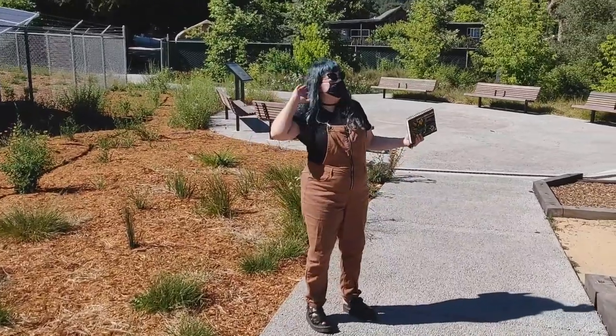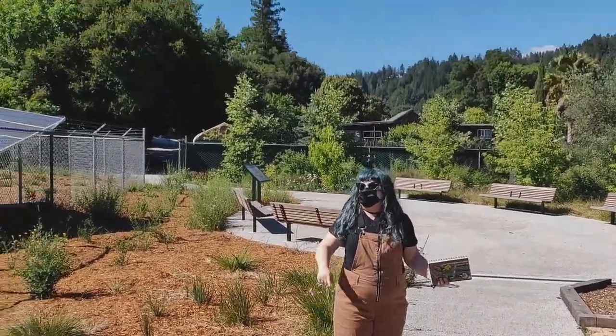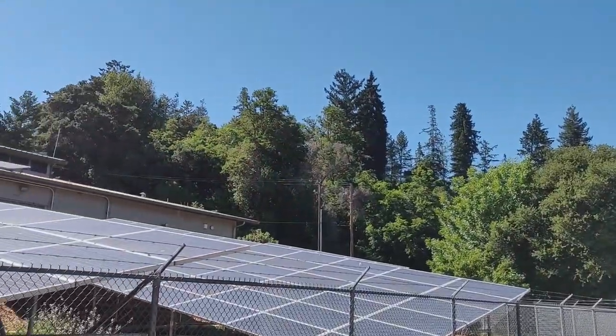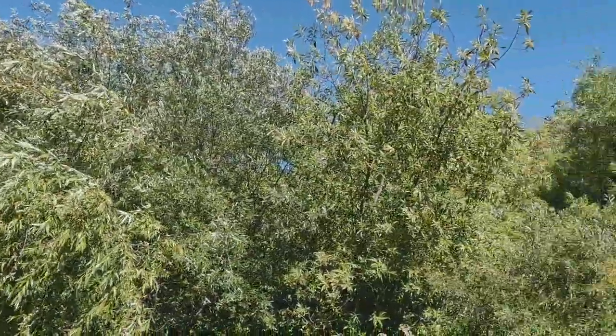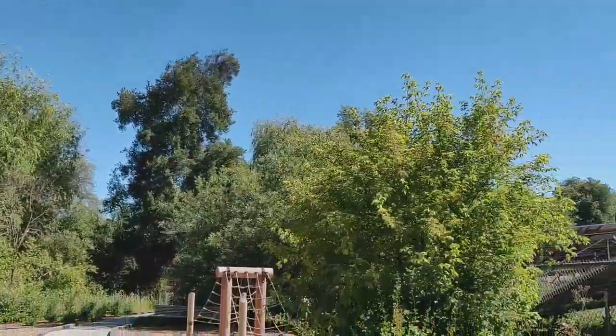Take a moment to listen and to look all around you. Connect with nature. We are going to write or draw our observations. Ask yourself: what's the weather like? What do you hear? What do you smell?